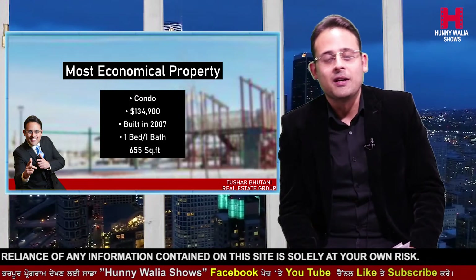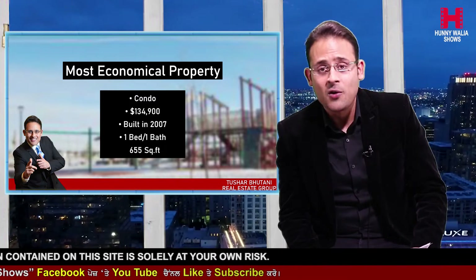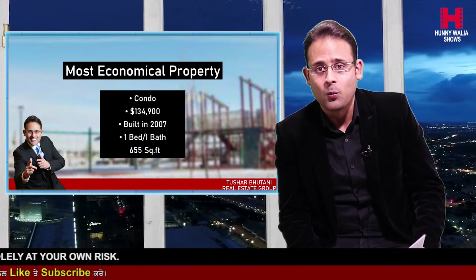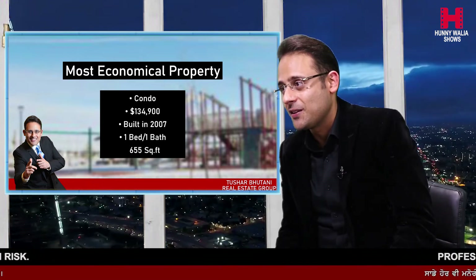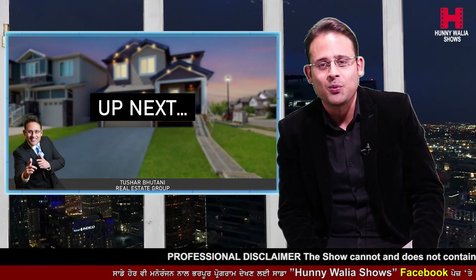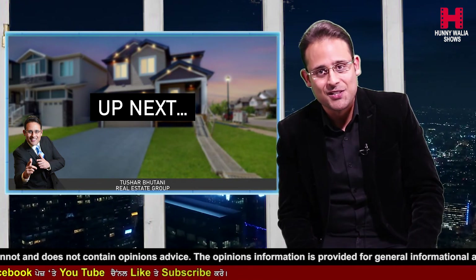The most economical property in Trevelgar Gardens right now on the MLS is at about $134,900 — a condo built in 2007, one bed, one bath, approximately 655 square feet. Thank you so much for joining us again and for sharing your inputs and ideas. If there's anything else you want us to cover in our weekly episode, please reach out. Next week we'll be back with another feature listing. Until then, take care, have a great weekend, and we'll see you next week. Take care.